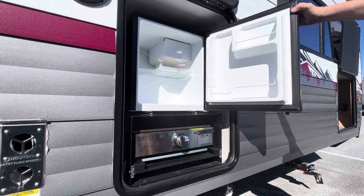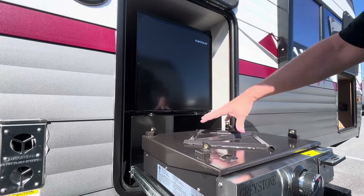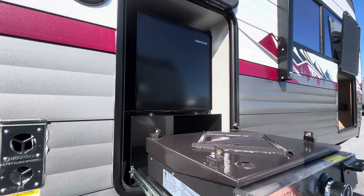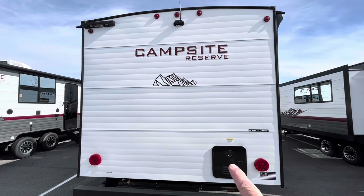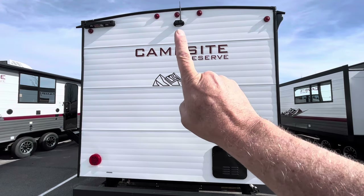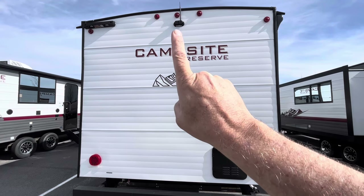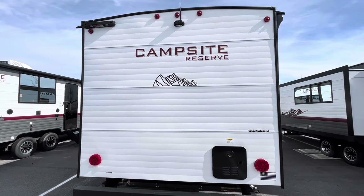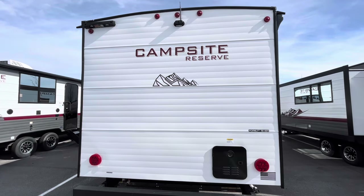Last but not least, door number three — your outdoor kitchen. Open it up: there's refrigerator space and a nice big square Graystone griddle on a sliding track. Back here you've got the tankless hot water heater. Made in Elkhart, Indiana by Forest River — I love the little American flag right there. And just about every other camper comes backup-camera prepped; this one comes with the camera already included. Plus there's a place up here for a telescoping ladder — totally walkable roof.